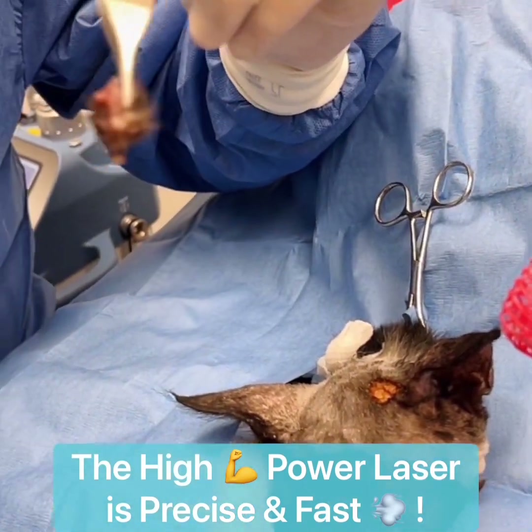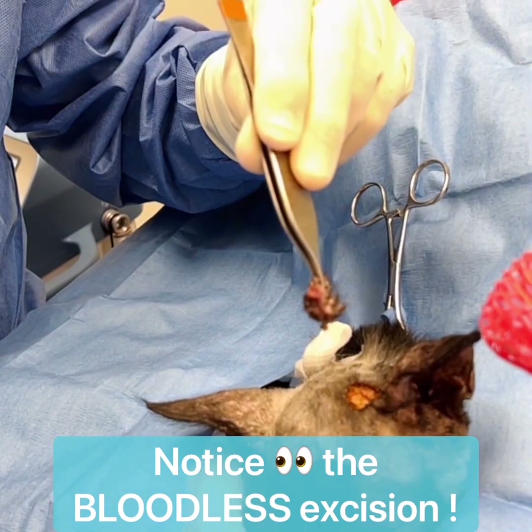Here you can see it's been removed with the laser around the cone. If you look at the incision, there's no bleeding, and now we close it.